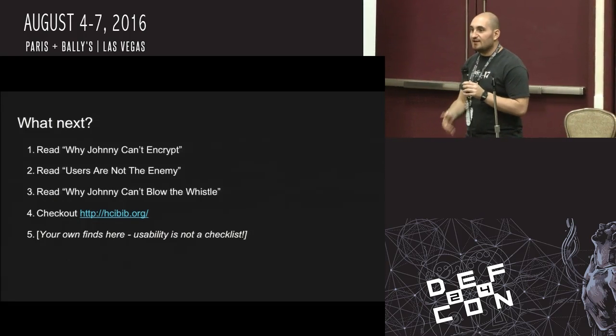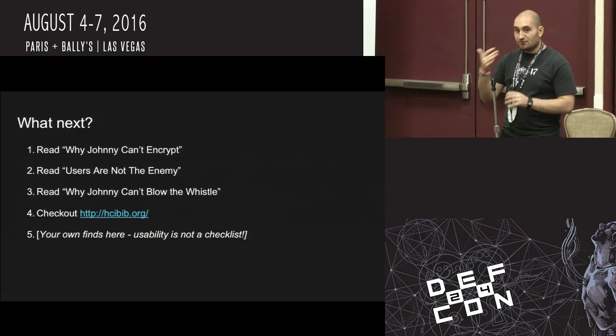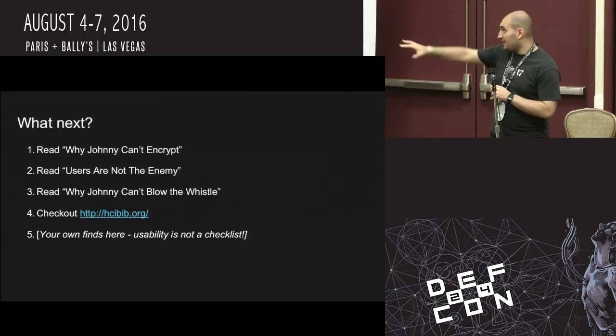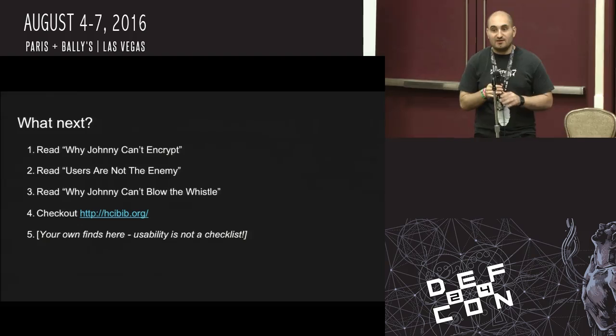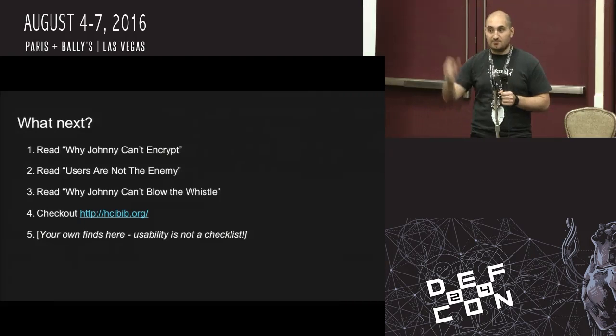I would recommend reading the paper 'Why Johnny Can't Encrypt,' 'Users Are Not the Enemy' by Angela Sasse, and 'Why Johnny Can't Blow the Whistle' — the paper I was discussing. There's an entire HCI bibliography with a bunch of free papers. The thing I really want to push in this talk: usability is not a checklist. Any DEF CON attendee I pulled from the hallway would nod furiously that we don't want the equivalent of PCI standards for usability — where we're just checking boxes: 'we did a cognitive walkthrough' — we actually want to have usability.